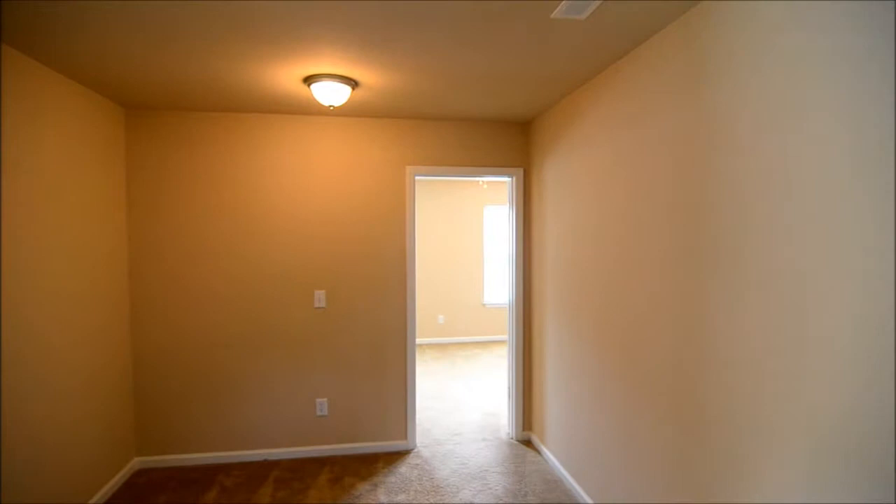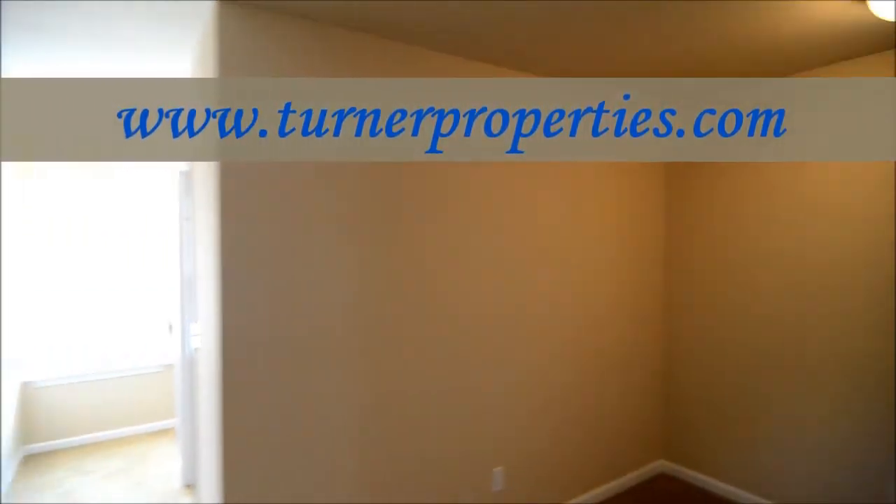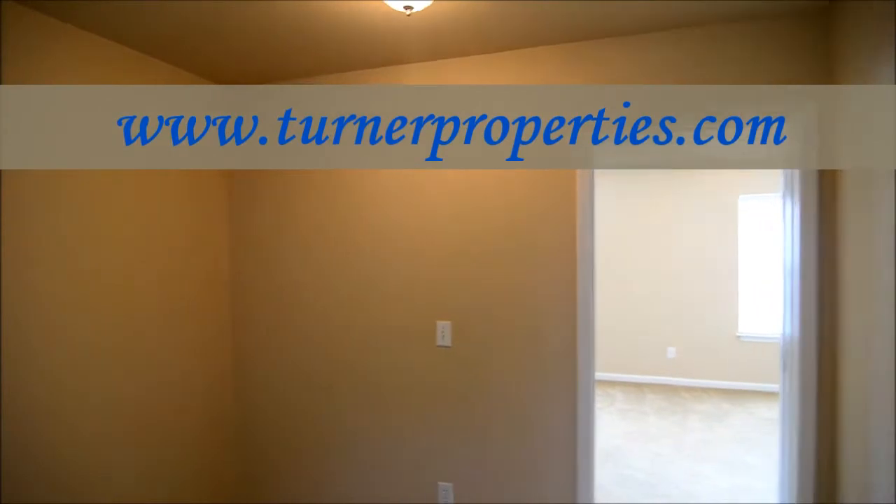That completes our tour of 207 Cochin Trace in Lexington. If you have any questions about this home or to view any of our other homes, please visit our website at turnerproperties.com.